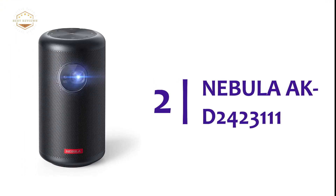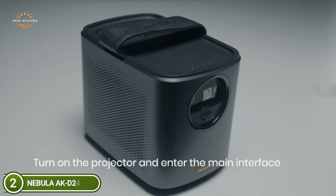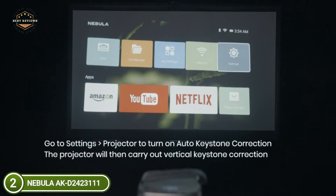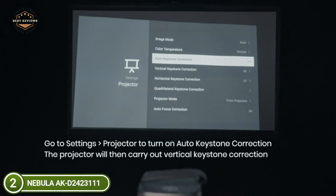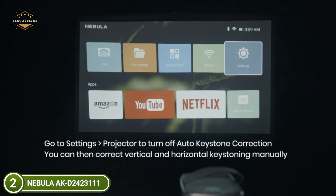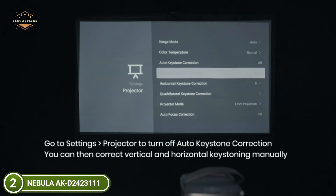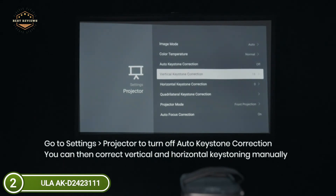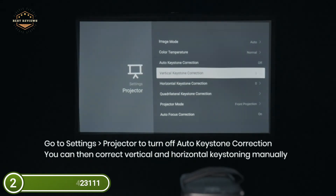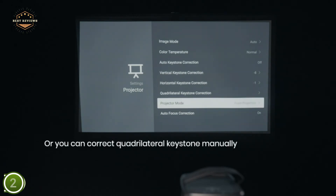Number 2 on our list: the Nebula AKD2423111. Marvel as your films shine in the dark — enjoy vivid shades of your favorite films, shows, and more in vivid detail thanks to the 200 ANSI lumen bulb. Take in an HD image up to 100 inches wide. The built-in speaker pumps out high-quality sound for an enhanced cinematic experience. Capsule Max also reduces the amount of light entering your eyes so you can keep watching without straining. Connect HDMI or USB devices, or stream wirelessly via AirPlay, Miracast, or Bluetooth.